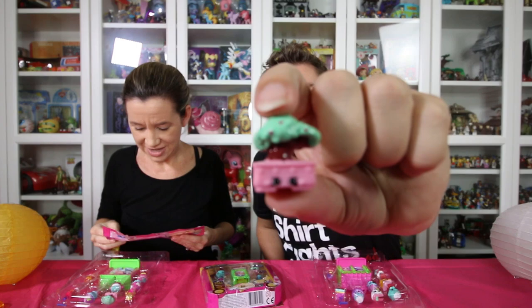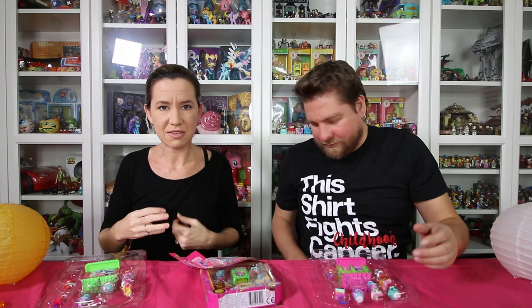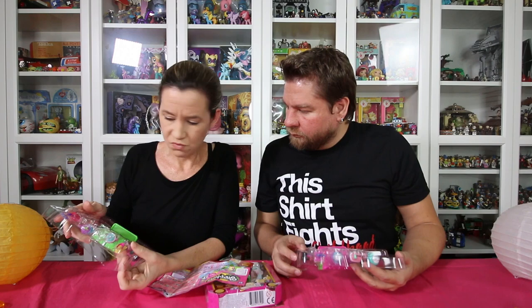Bonnie Bonsai — same blue. Oh wait, it also comes in a pink one. This is the pink one — you mean the tree part? The tree part, yes. Oh, and mine just fell apart. Okay, we got anything else in common? Doesn't look like it.